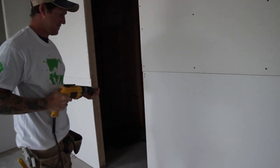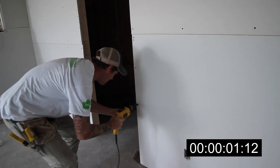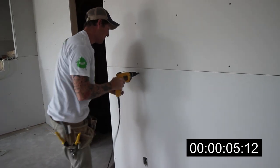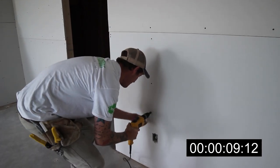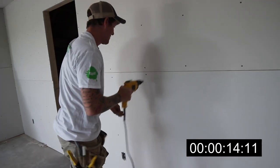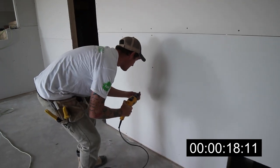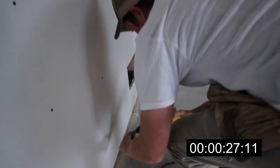The timer starts when the first screw enters the drywall. This is the first step — it's actually a good one.